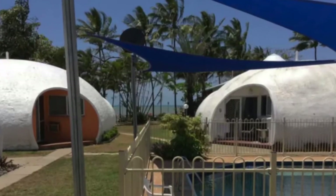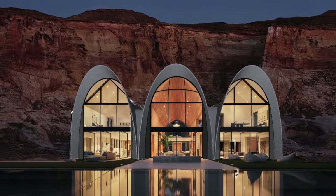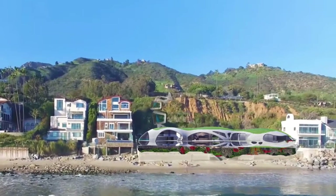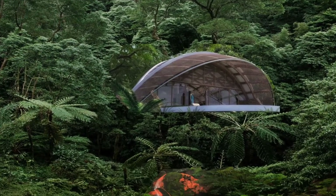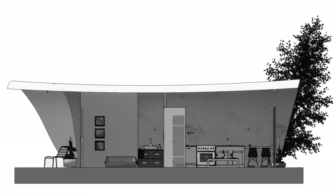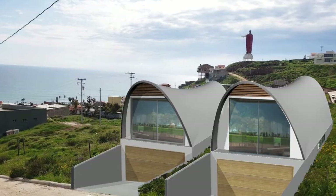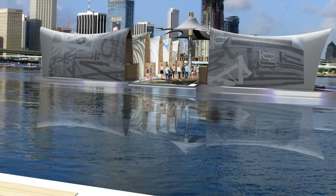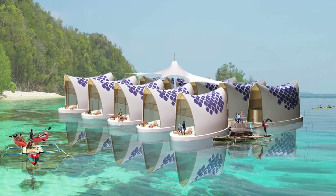A variety of building typologies are possible. We have solutions for larger and smaller structures, for higher and lower densities, and we can build in a variety of climate zones, even extreme ones, due to the structural and environmental efficiencies of the building envelope. We're working to develop solutions for affordable housing and even floating developments.